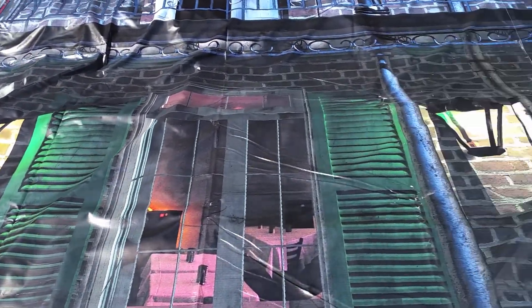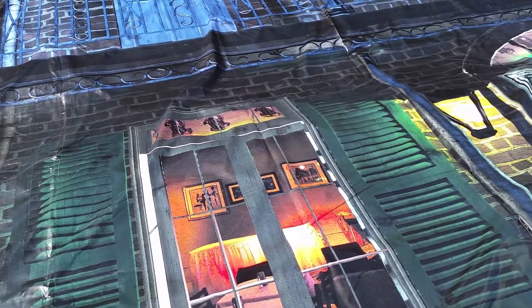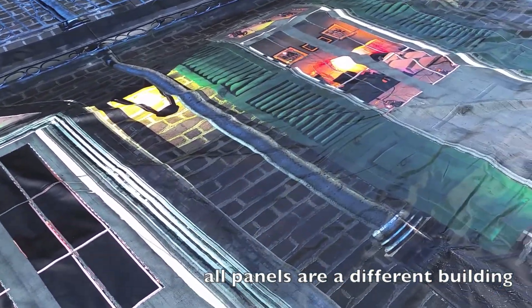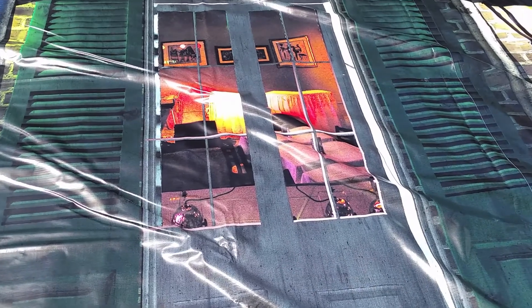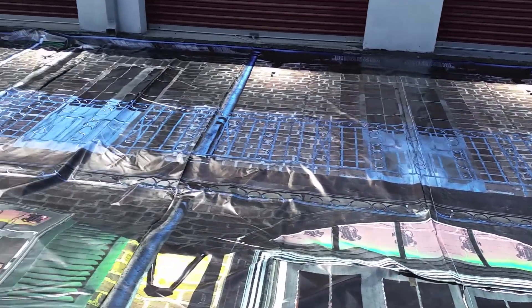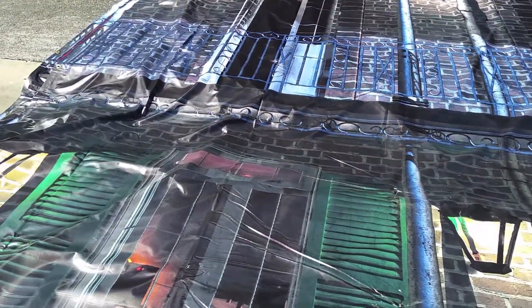This is the fourth panel, also 40 by 18. Each panel is a little bit different, representing a slightly different building. You can see inside the window, street lights, balcony up there. The video would be much better if this was actually hanging, but I'm doing the best I can with what I have.